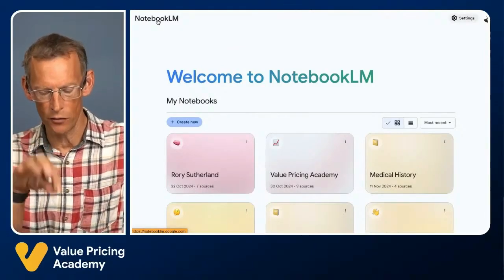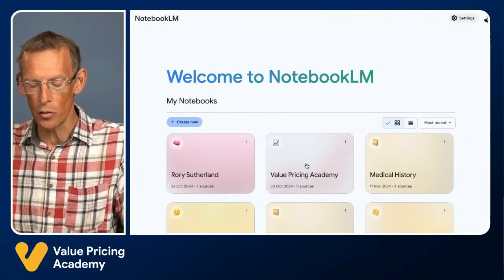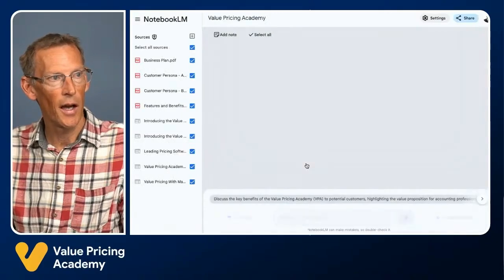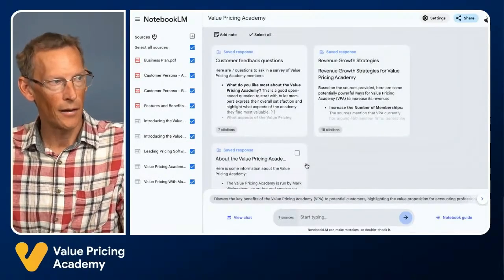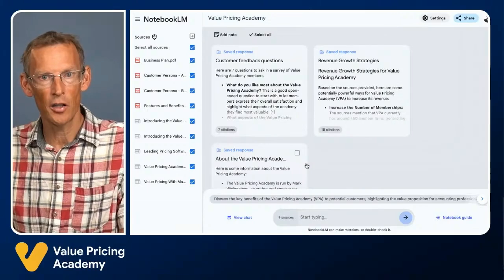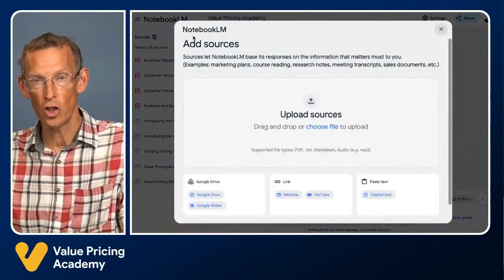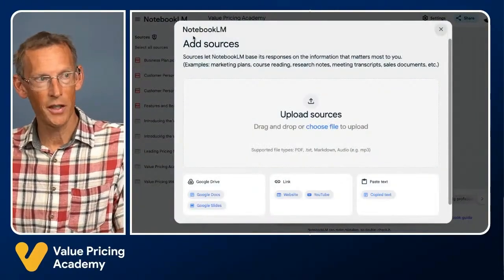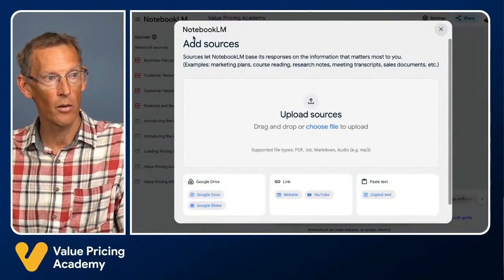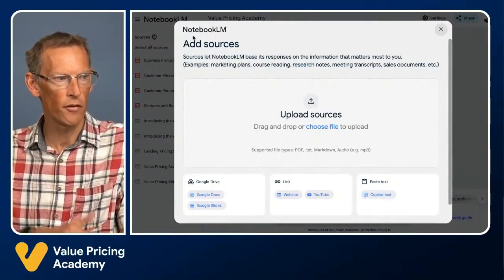But let's get back into the context of today — it's great for strategic thinking. I have one called the Value Pricing Academy notebook, which I've been using for my strategic thinking over the last few weeks. When you start a brand new notebook, you can think of it as building a custom GPT, but really fast. The first thing you do is feed it sources and information. Just like ChatGPT, you can drag in documents, PDFs, text files, markdown, and audio files like MP3.